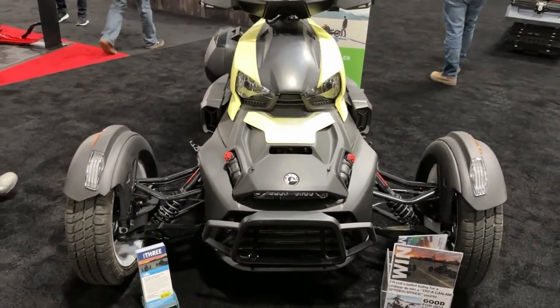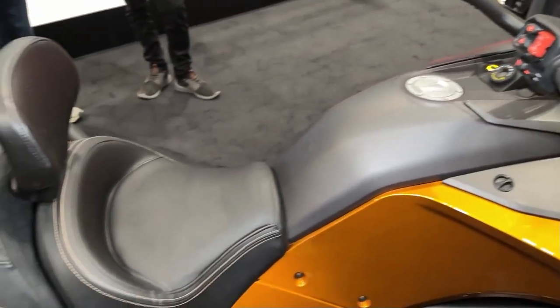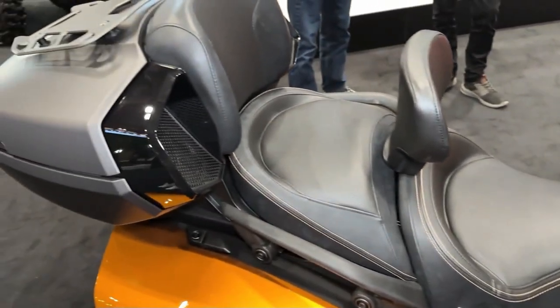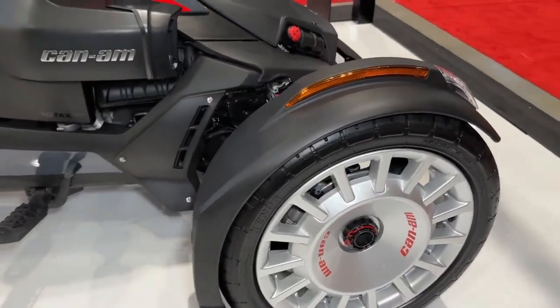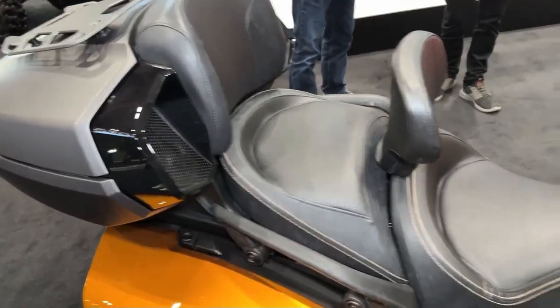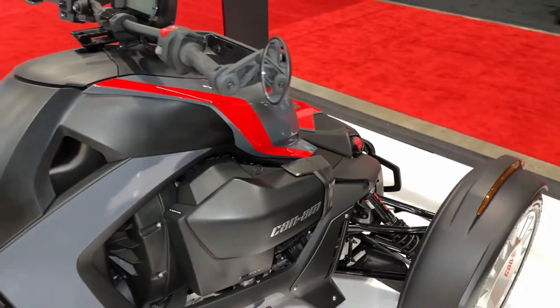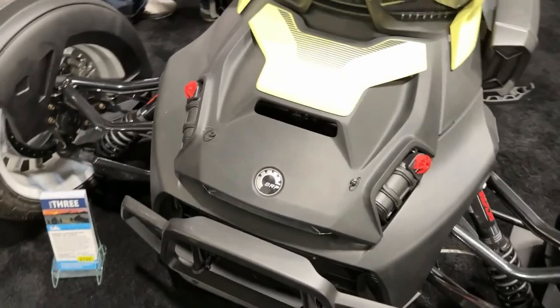Equipped with advanced stability systems, including traction control and ABS, the Riker Rally offers enhanced safety and stability in a variety of riding conditions. With its low center of gravity and wide stance, the Riker Rally offers exceptional stability and control, allowing riders to confidently tackle corners and obstacles with ease.